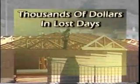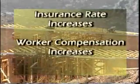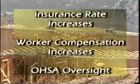And what does this mean to you and your business? Thousands of dollars in lost days, injured workers, fines, insurance rate and worker compensation increases, and OSHA oversight.